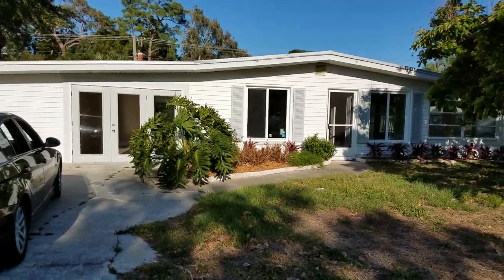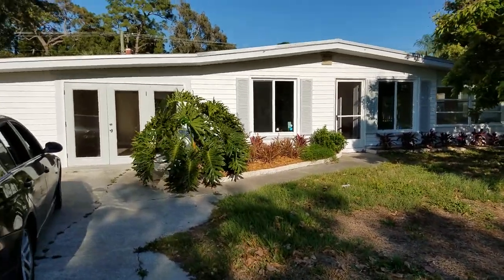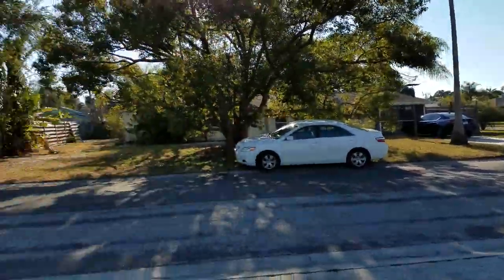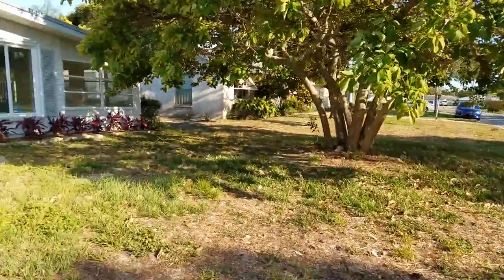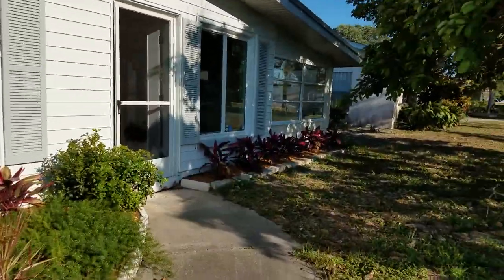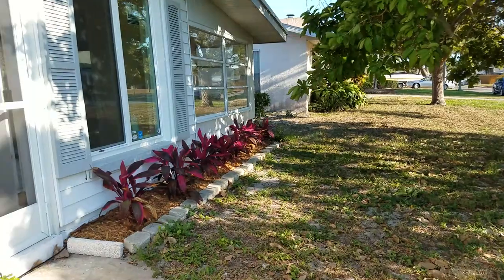This is a walkthrough video of 8717 Peggy. We are located in Tropical Shores, which is just south of Vamo and down here near the mall. This house is nicely redone.